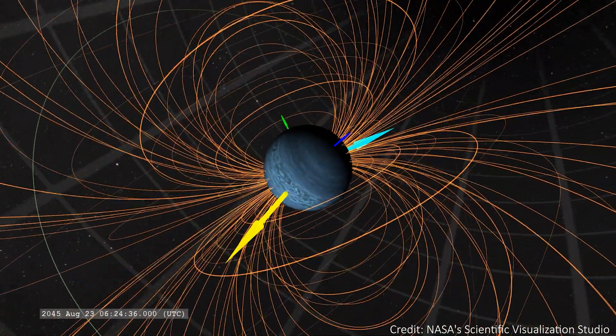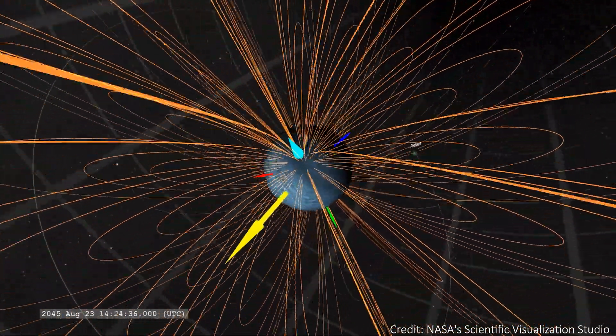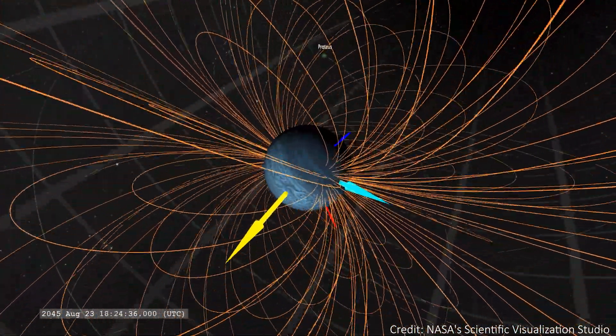One of the next steps is to try and study Neptune over an entire 11-year solar cycle. This might provide insights into the origins of Neptune's bizarre magnetic field, and maybe one day even explain why it's so tilted.